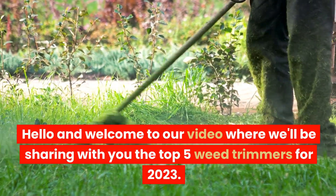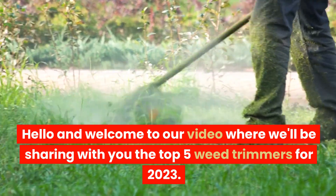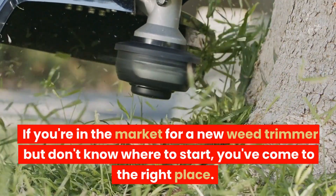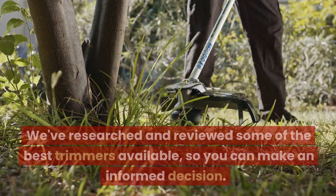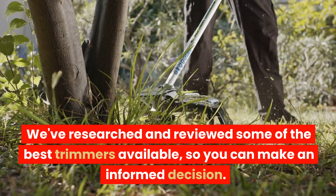Hello and welcome to our video where we'll be sharing with you the top 5 weed trimmers for 2023. If you're in the market for a new weed trimmer but don't know where to start, you've come to the right place. We've researched and reviewed some of the best trimmers available, so you can make an informed decision.